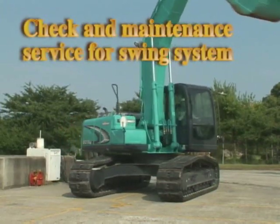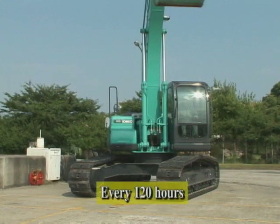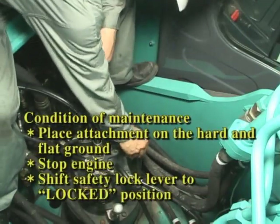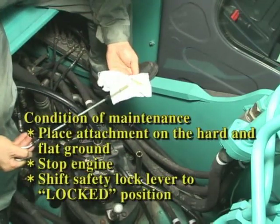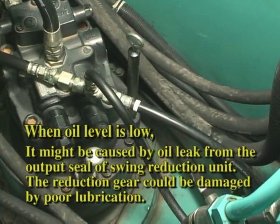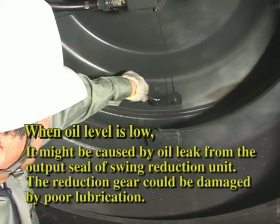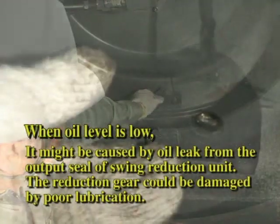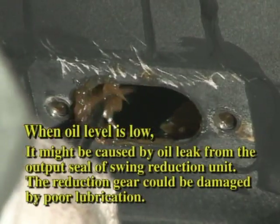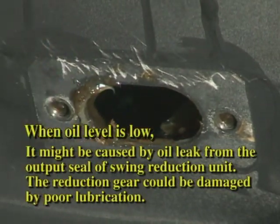Now we start checking the maintenance of the swing system. Check the oil level of swing reduction gear every 120 hours. When the oil level is low, this might be caused by an oil leak from the output seal of the swing reduction unit. By checking through the drain hole, inspect the bath gear and pinion gear in the swing reduction unit for any leak of gear oil. When short of oil, the gear could be damaged by poor lubrication.